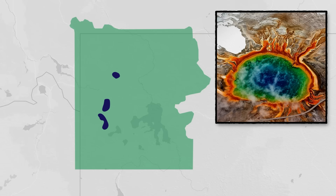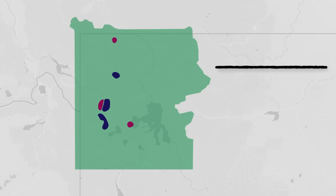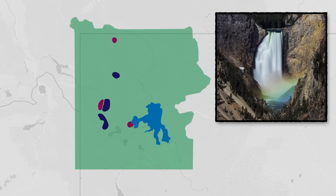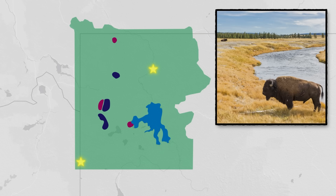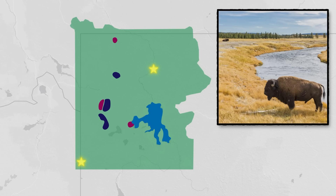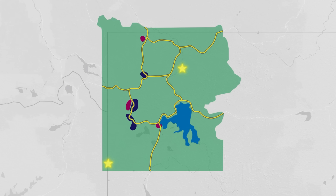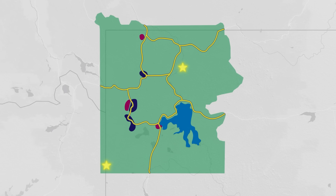There are hot springs, vents, and mud pots spread throughout the park. There's a massive natural lake that freezes over each winter. Waterfalls, plus mountains, valleys, wolves, bears, bison, and lots more spread throughout the entire park. A series of roadways connects the five park entrances to the various attractions, lodges, campsites, and of course their respective parking lots.